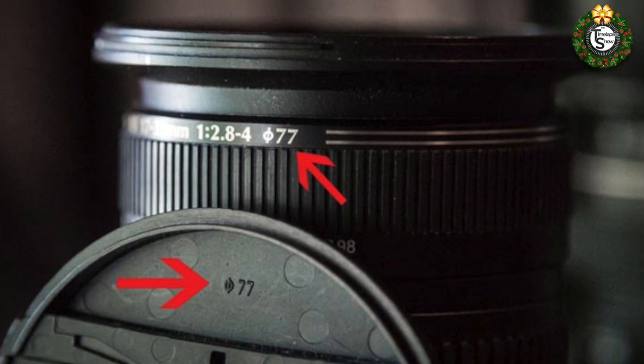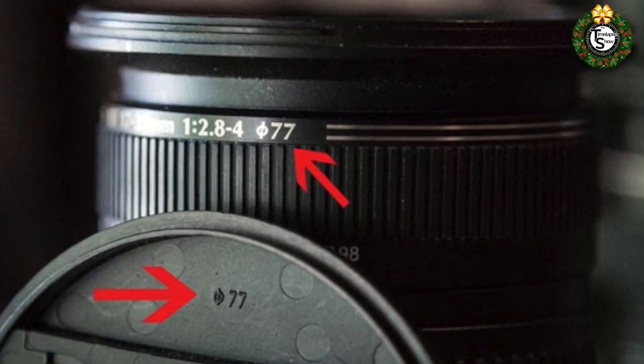Extra lens caps are not much money either — a generic version that doesn't say Canon across the front you can get for seven bucks. The one thing you have to do is make sure you get the right size lens cap. Look at your lens — sometimes it's on the outer edge, sometimes on the white words on the inside — and there'll be a little circle symbol with a line through it and then a number. So if mine says 77mm, I go online, look for a 77 millimeter lens cap, and I have one for seven bucks.